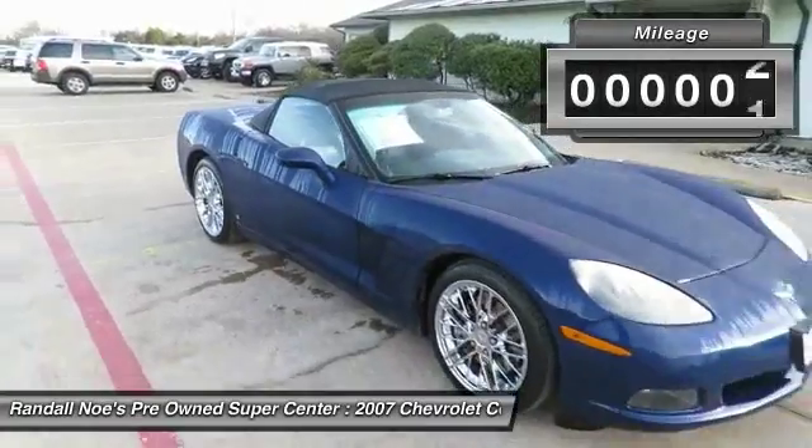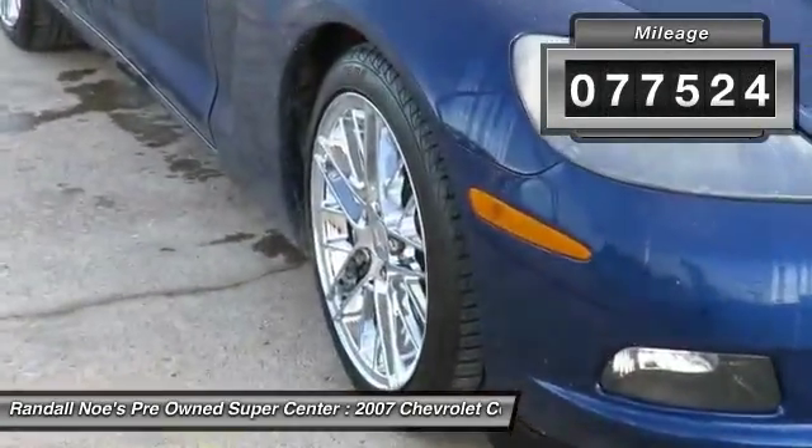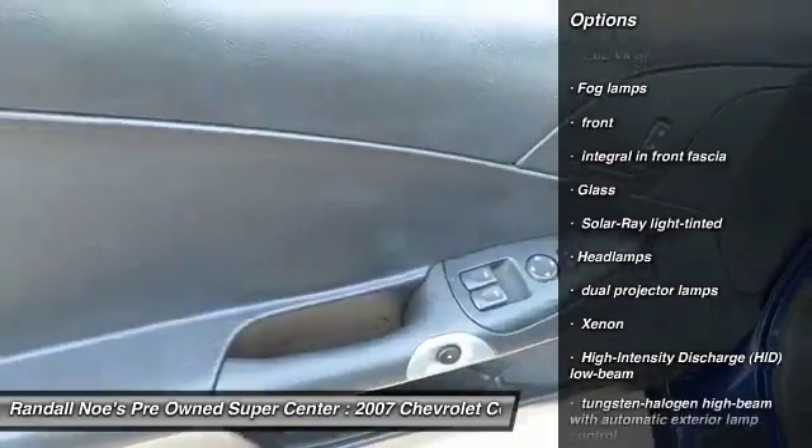This vehicle has less than 80,000 miles. Here are some of this vehicle's great options: air conditioning, cruise control, floor mats, fog lamps, cargo net, console, rear wheel drive.